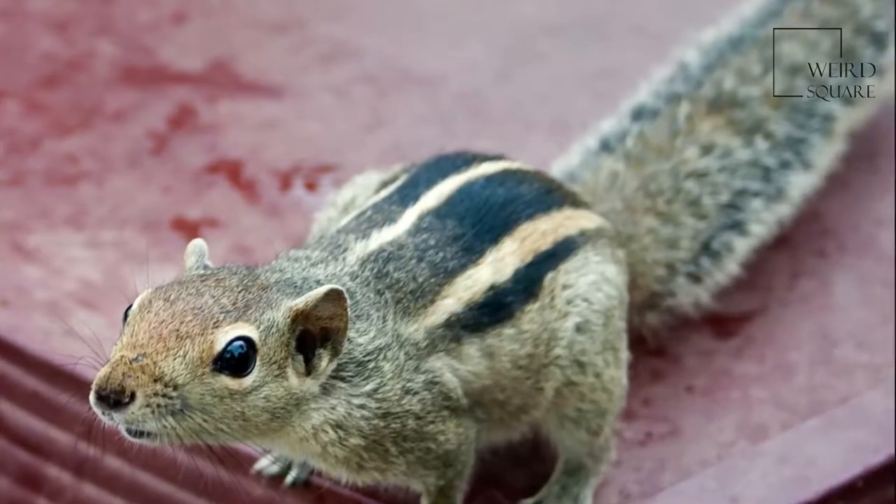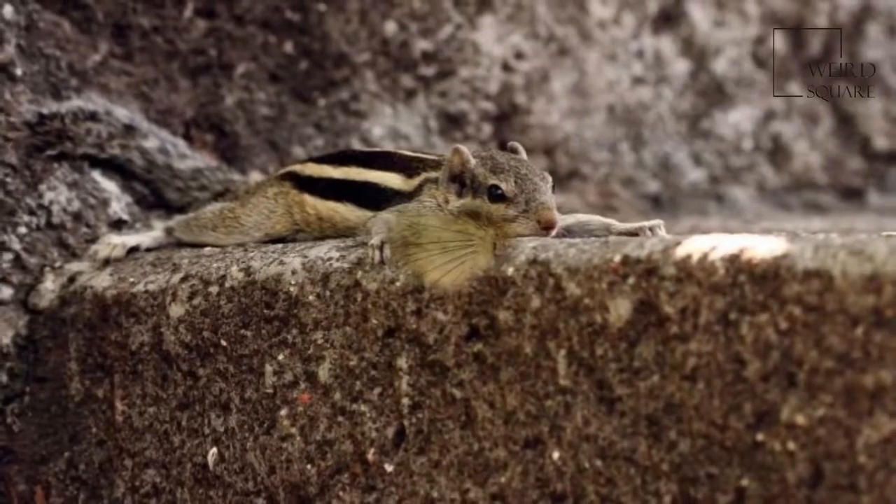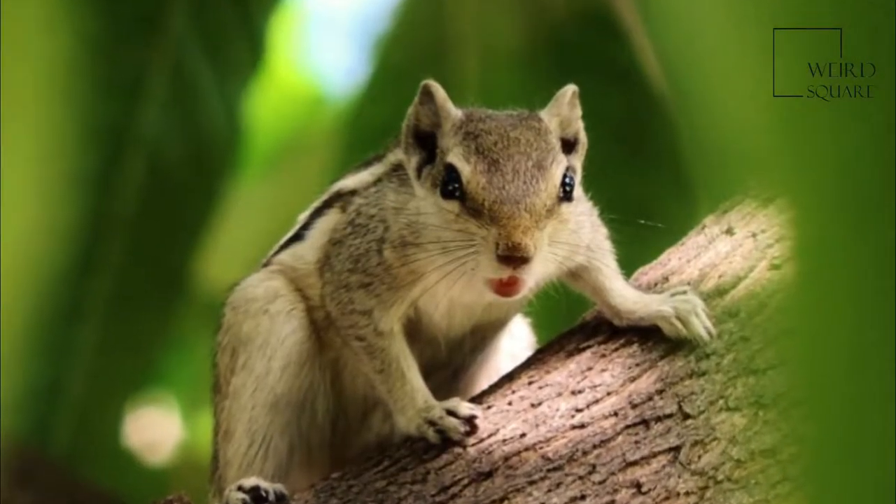The closely related five-stripe palm squirrel, F. pennantii, is found in northern India, and its range partly overlaps with this species.